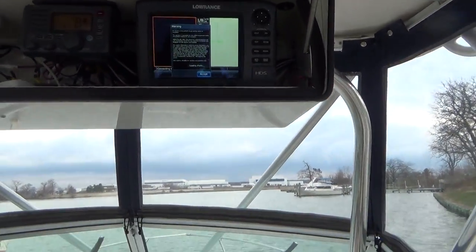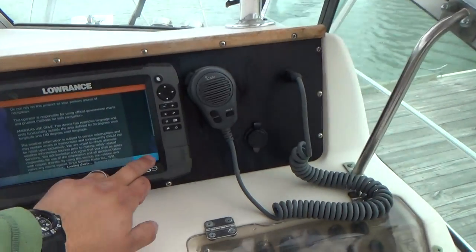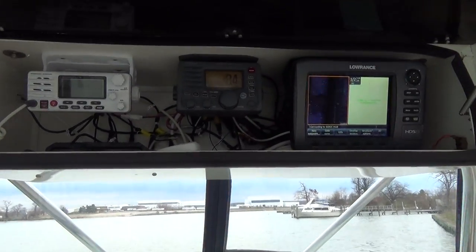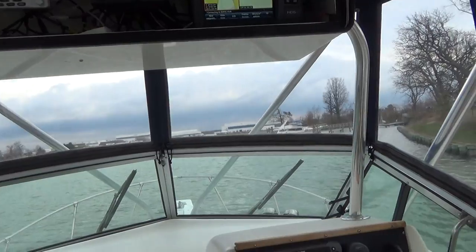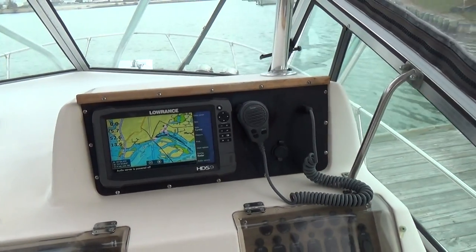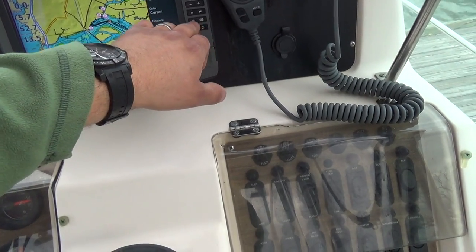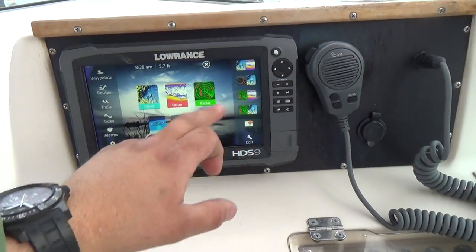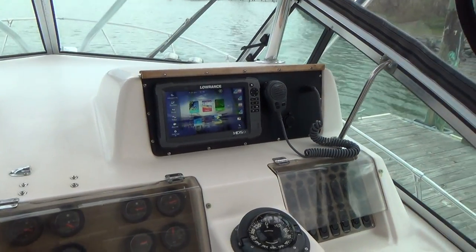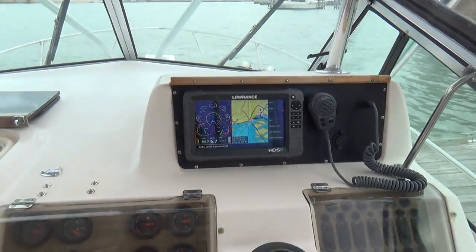These units talk to each other, so you can have anything you want on either screen — they're interchangeable. There's an ICOM VHF radio and a Standard Horizon VHF radio, which is a nice option for fishermen. Analog gauges plus digital gauges are plugged into the motors for engine readouts. You also have an AM-FM radio built in. The system shows sonar, radar, and chart. I'd have to look into whether it has autopilot, but there's your engine readout for the motors.